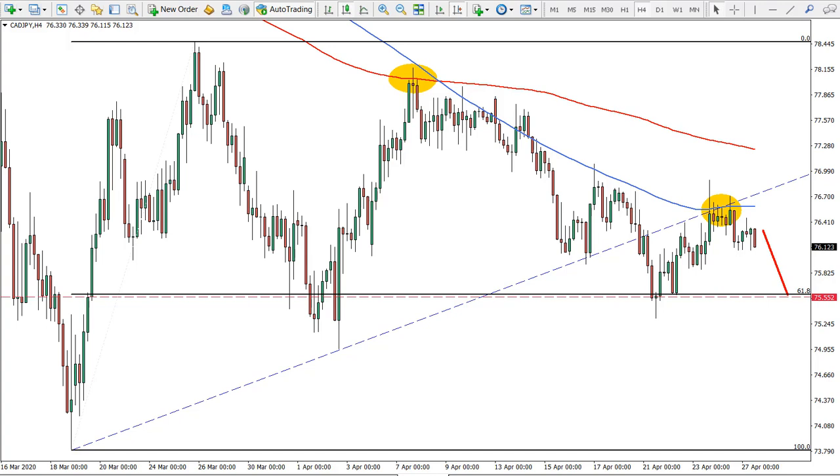For this week we will be looking at the Canadian versus Japanese Yen. Before we start I would like to remind you that all the information in this video is purely for educational purposes only and should not be considered as financial advice.